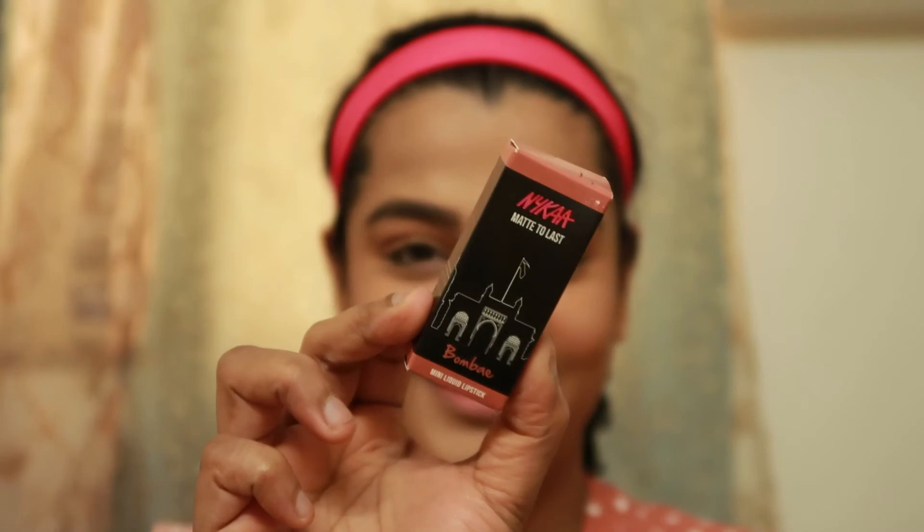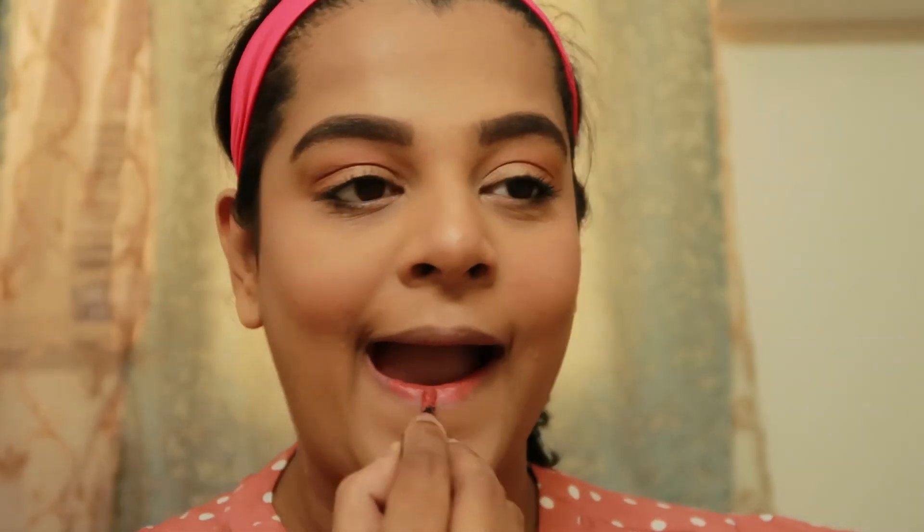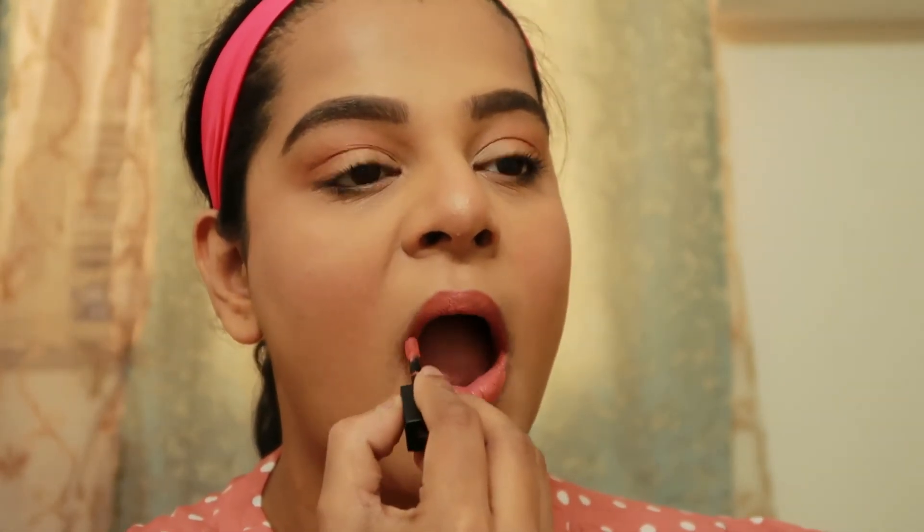Last but not least, coming to the lipstick section — I am using the Nykaa Mini Matte Lipstick in the shade Janvi. You can see how beautiful this color is looking and how well it matches my top. I'm going to apply this liquid lipstick and it's going to take just two minutes to dry up, and here I am — I'm done!